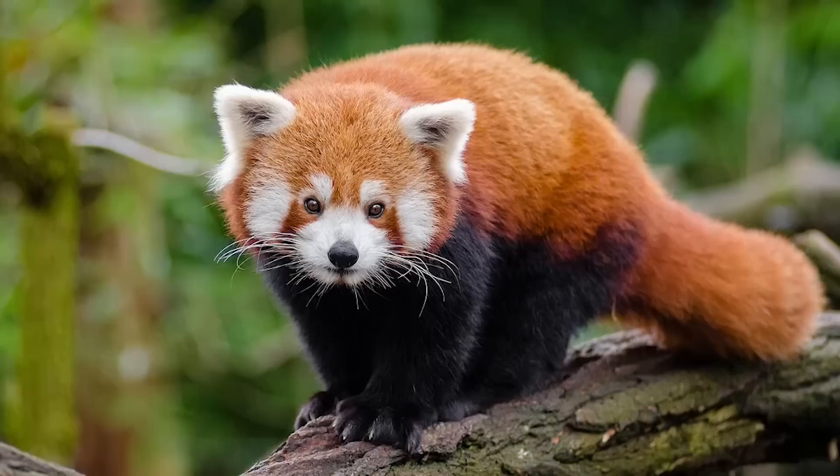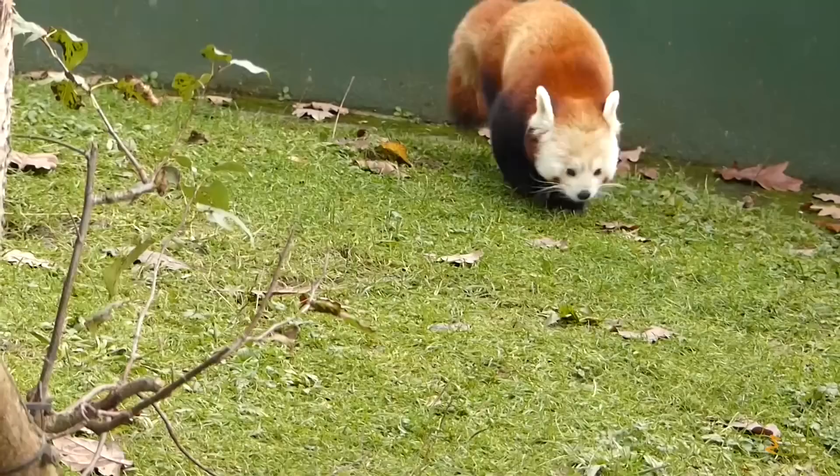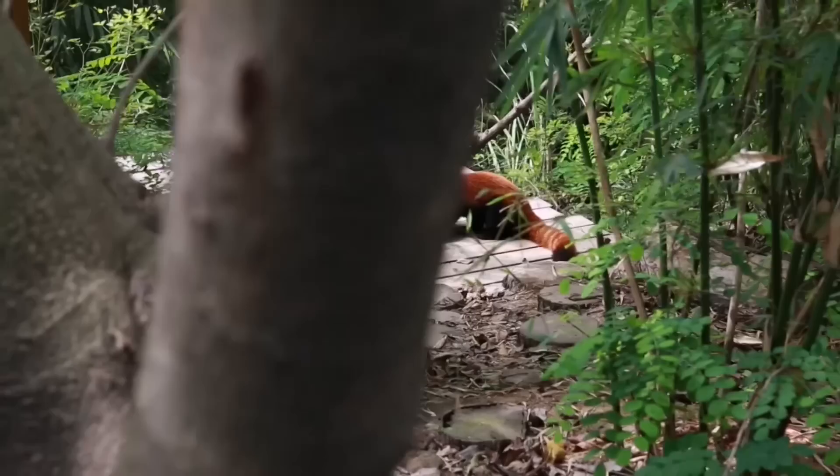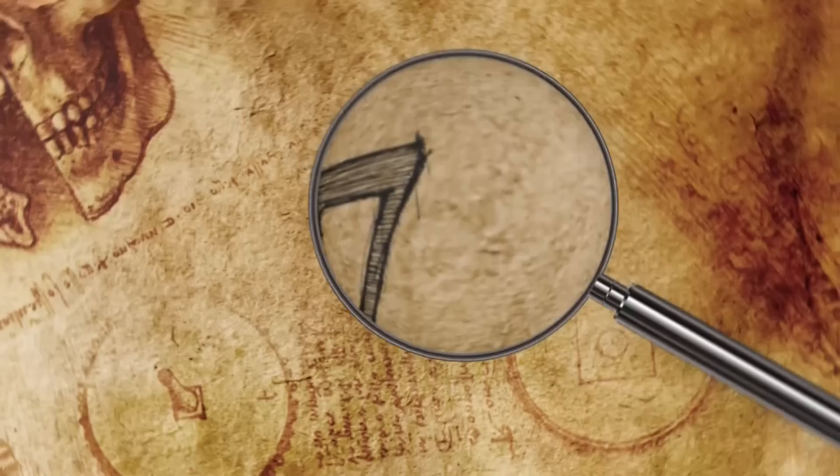They usually weigh between 6 and 14 pounds, and like skunks, they have a scent gland they will use to mark their territory or unleash to scare off predators. Some estimates put the number of wild red pandas at just 2,500, but zoos have been able to breed them with some success, with the hope of keeping the species diverse and healthy.